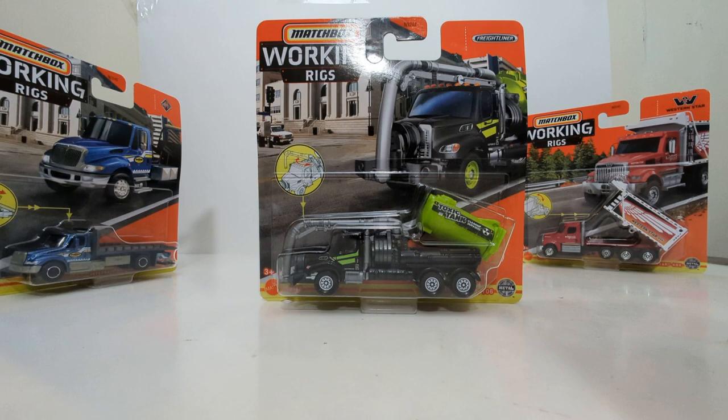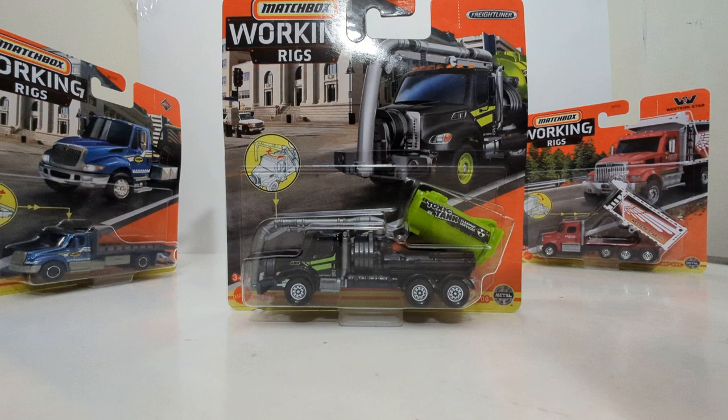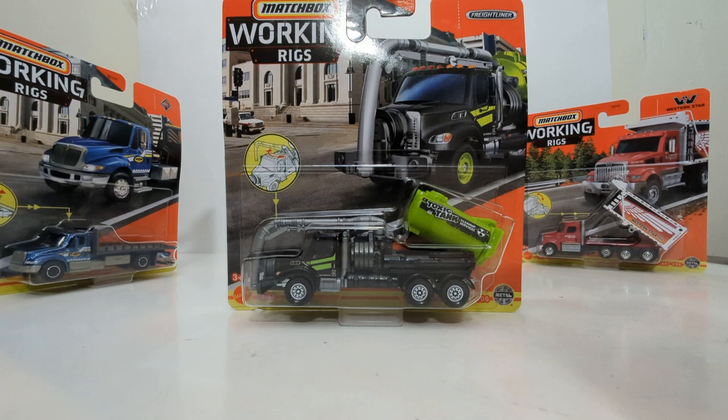Speaking of things that suck, next up we have the Freightliner M2 106, number 2 of 16. I joke about this, but this truck's primary responsibility is indeed to suck up things from sewers, porta-potties, water overflow, etc. It does that by this large hose — it almost looks like a small elephant trunk — that essentially goes down into the sewer system and sucks up all the waste, which goes back into the tank, then driven off-site and properly, environmentally disposed of. That's what this truck primarily does.